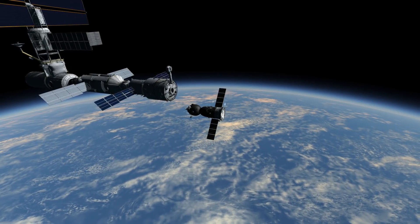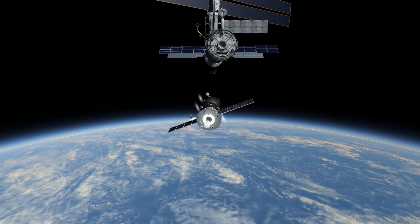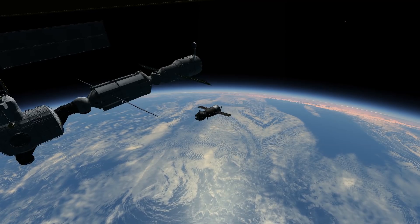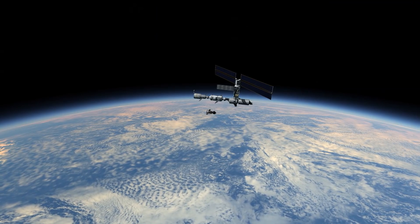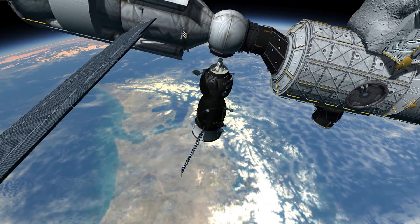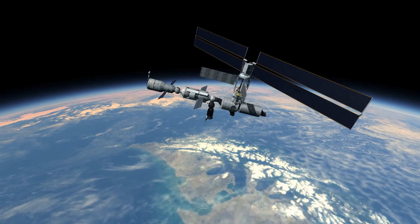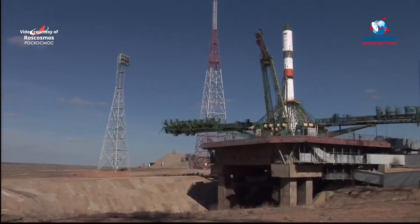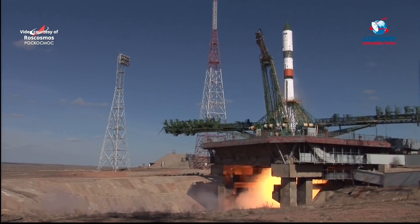On February 24, 2001, the expedition crew moved Soyuz TM-31 from the aft port of Zvezda to the nadir port on Zarya to make way for Progress M-44. Progress M-44 was launched by a Soyuz U carrier rocket from Baikonur Cosmodrome on February 26, 2001. The spacecraft docked with the aft port of the Zvezda module two days later.